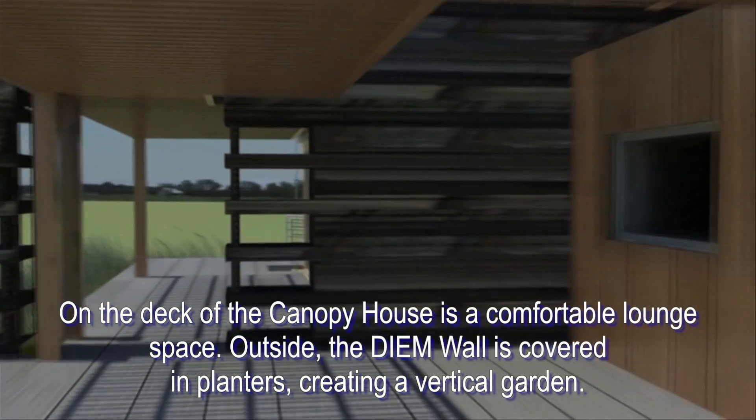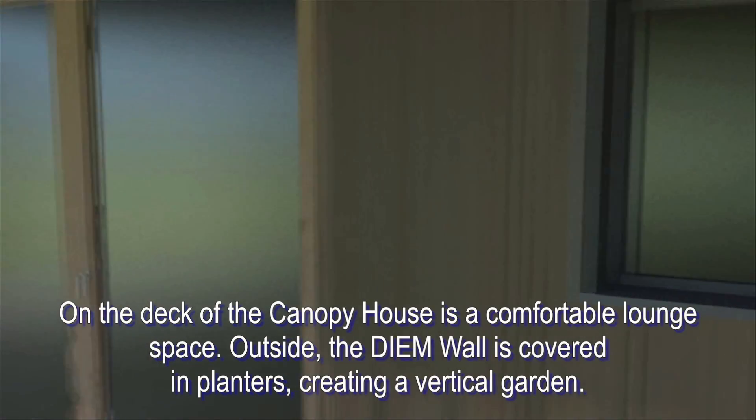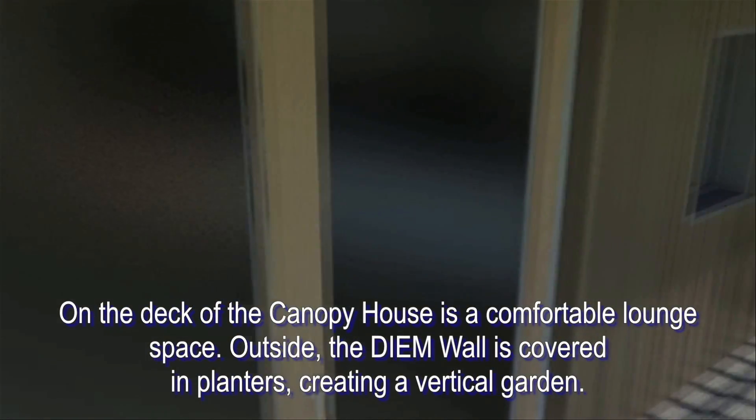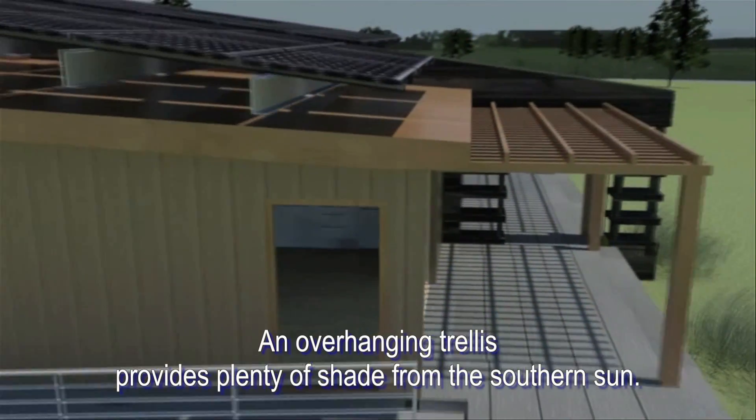On the deck of the Canopy House is a comfortable lounge space. Outside, the DM wall is covered in planters creating a vertical garden. An overhanging trellis provides plenty of shade from the southern sun.